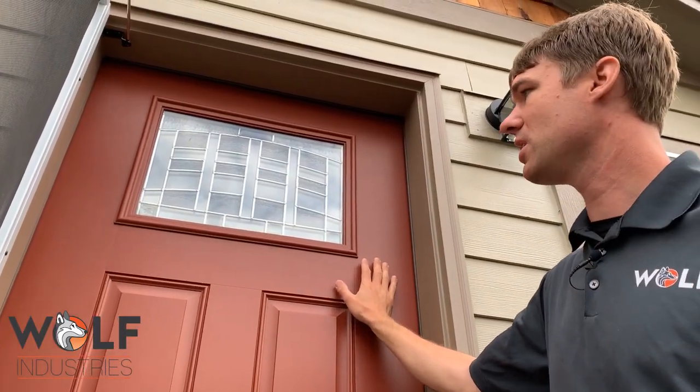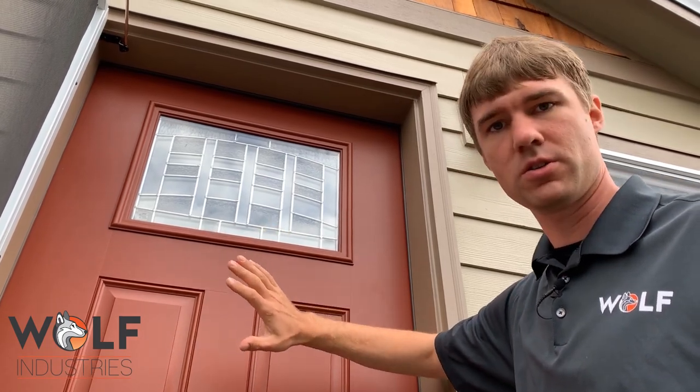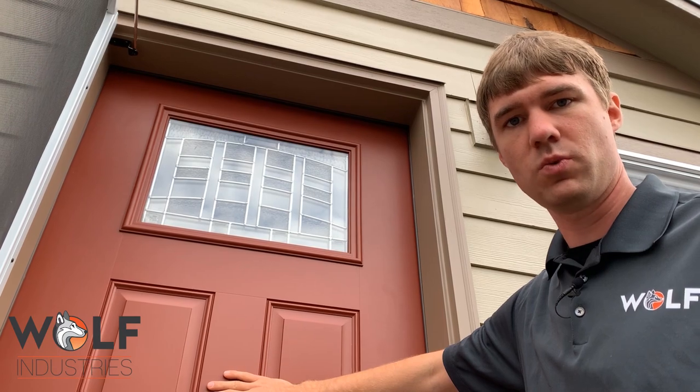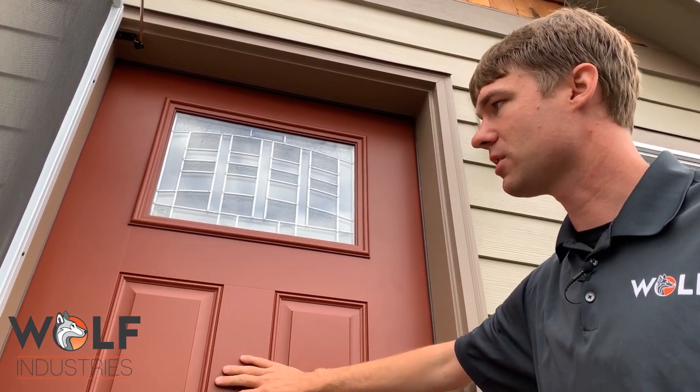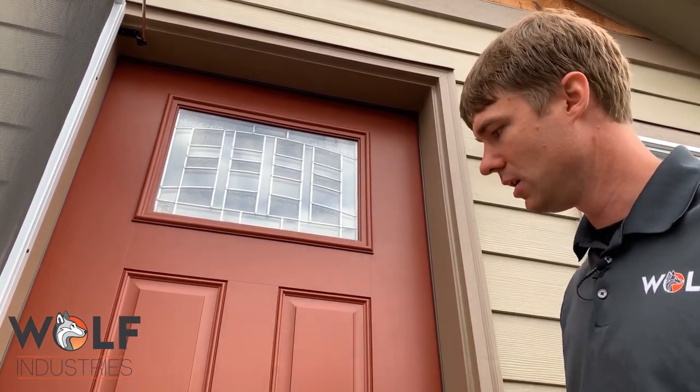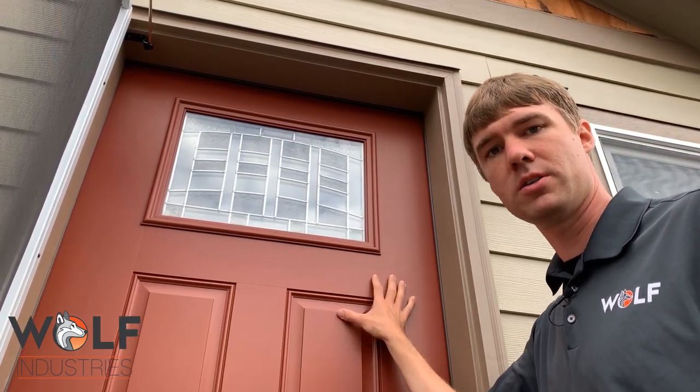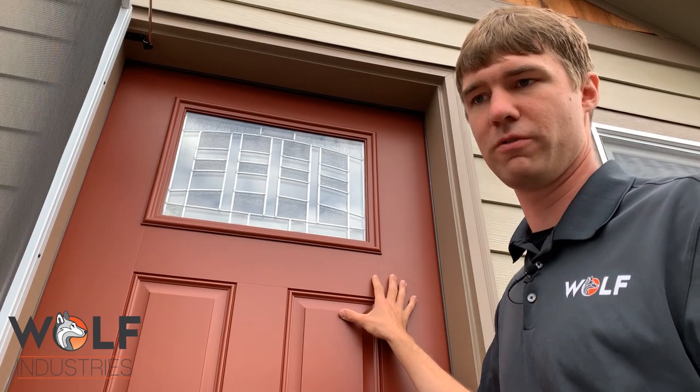This is one of our standard doors we use here at Wolf Industries. It's fiberglass. What does that mean to you? It withstands weather beautifully — it's not going to expand, shrink, or contract. It's very stable. It takes paint super well, especially when it's painted in our controlled environment shop.